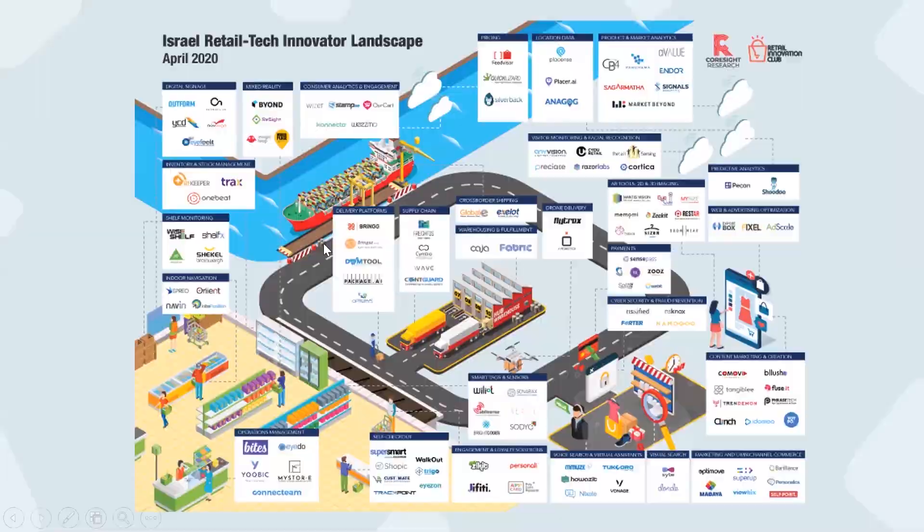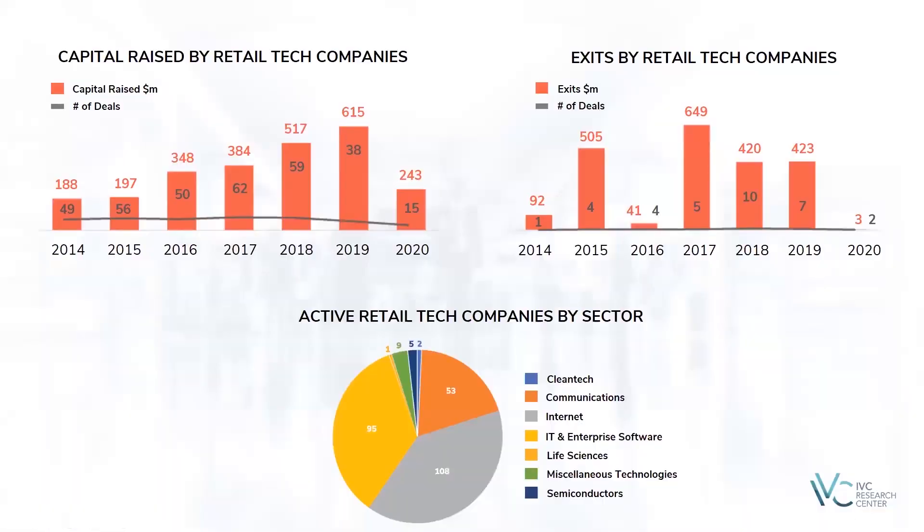Let's begin the show, and let's see what's happened over the last few years around retail technologies. We can see that there is solid growth over the last years, and in 2019, more than $600 million were invested in Israeli startups around retail technology. This year, we're almost around $250 million, despite the crisis, and we should see where things are heading.